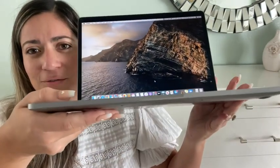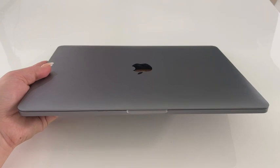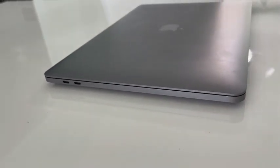Also check out the thickness of it. It's not super thick — even when it's closed, as you can see, that is the thickness of it. It is still a very good size and it's not too heavy either.